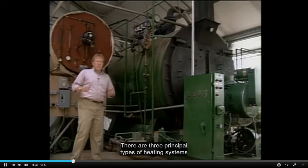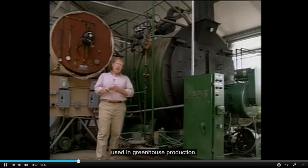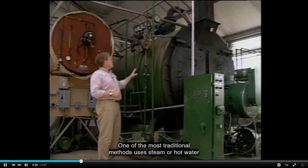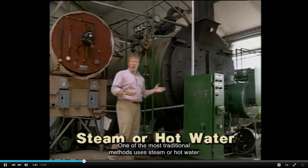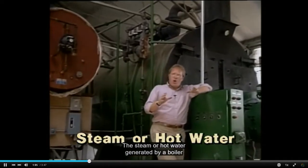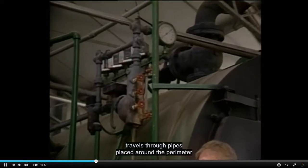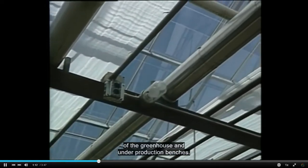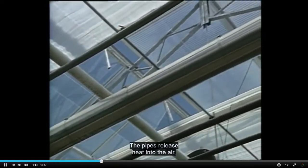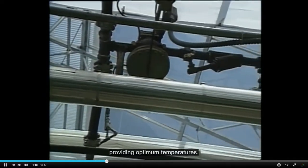There are three principal types of heating systems used in greenhouse production. One of the most traditional methods uses steam or hot water to heat the greenhouse environment. The steam or hot water generated by a boiler travels through pipes placed around the perimeter of the greenhouse and under production benches. The pipes release heat into the air, providing optimum temperatures.